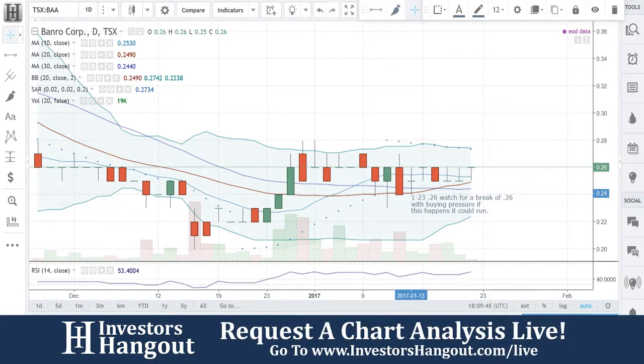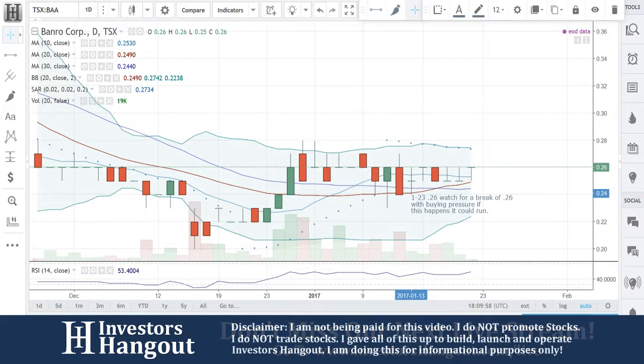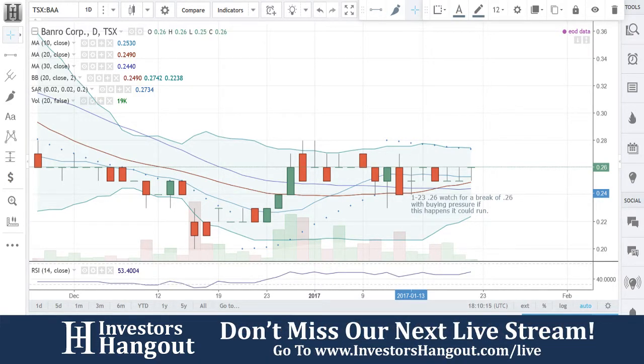Gold production was an increase of 95%. Overall, everything they're showing in these numbers is up. They produced 50,449 ounces of gold during Q4 2016. For the full year 2016, annual consolidated gold production was 197,691 ounces. This production level represents an annual production record for the company — so that's good.